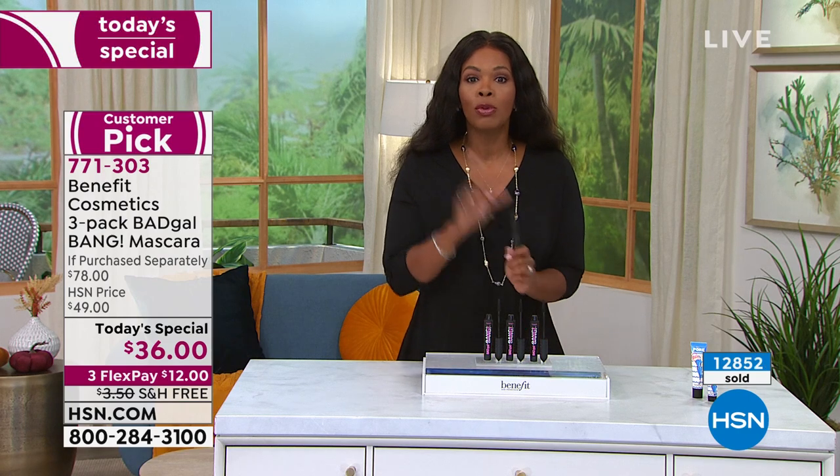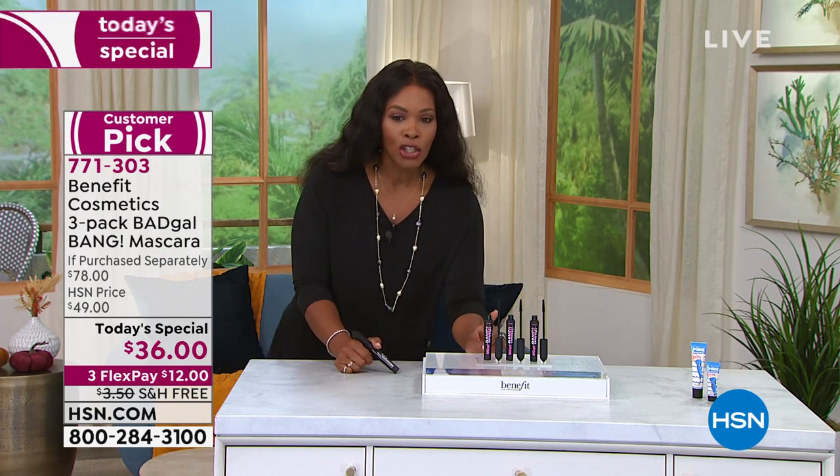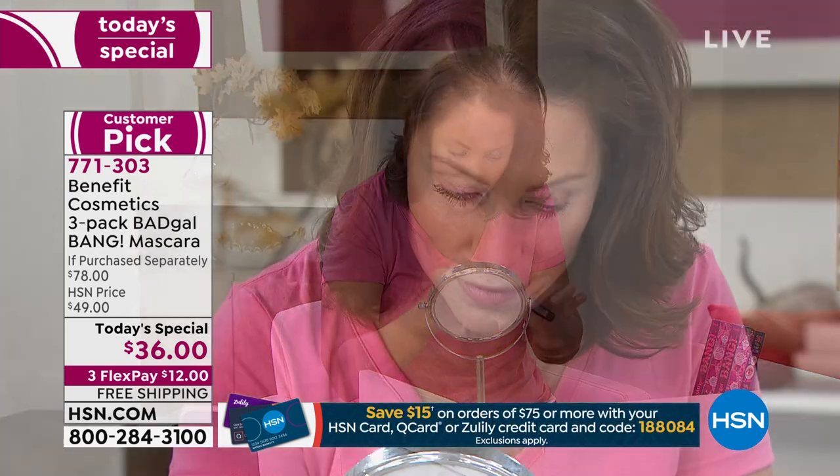You might be saying, I don't wear mascara that often and I don't need three. Well, you have one, and you can share the other two. Give one to your best friend, give one to your sister — because as soon as they see your eyelashes, they're going to ask what you're using anyway. Why not just hand them one?